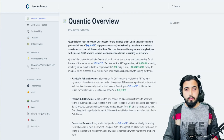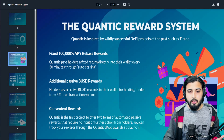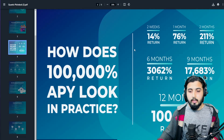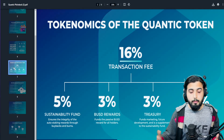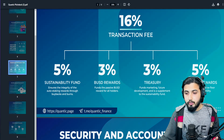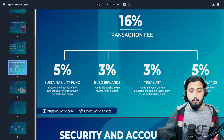Their documents also show projected returns for two weeks, one month, and two months — this is all calculated and made possible by the rebase mechanism. They have a 16% total transaction fee, which is distributed as follows: 5% to the sustainability fund, 3% to BUSD rewards, 3% to the treasury, and 5% to liquidity rewards, which helps support the price of the token.